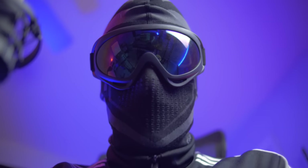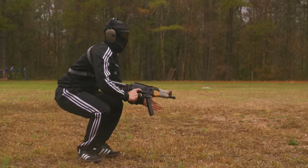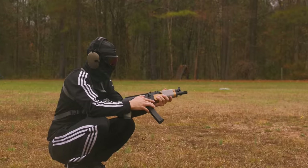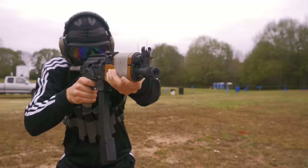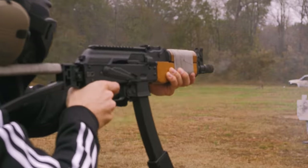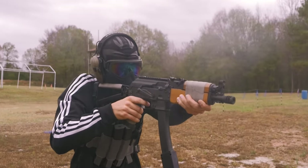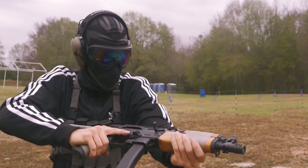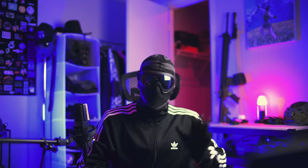You thought I was going to do it without a tracksuit on? Ha ha ha ha ha ha. What if it must be done?